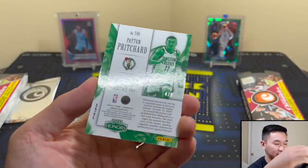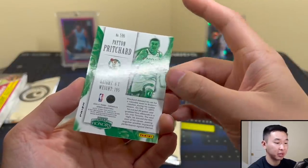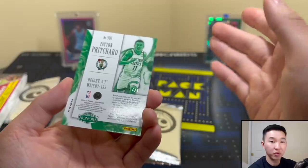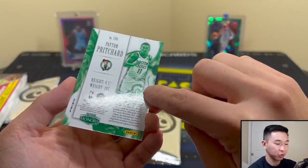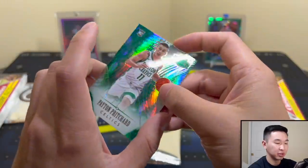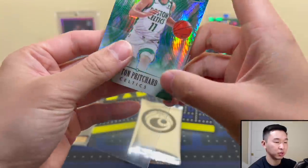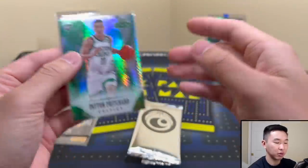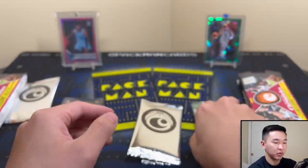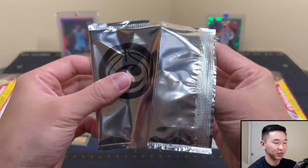I love seeing that serial numbering. One thing about Chronicles is that in retail you'll very rarely see numbered cards, and even in hobby most aren't numbered to ten or less. So getting super short prints like this is special — you can open multiple hobby boxes and not get one numbered to ten or less. Pritchard — once upon a time dropped like 92 points, not in an NBA game but it counts for something.